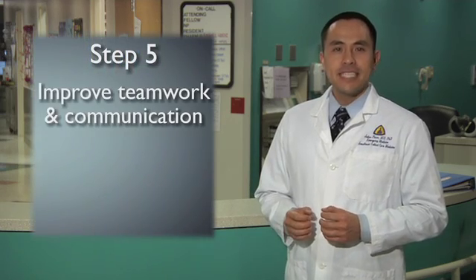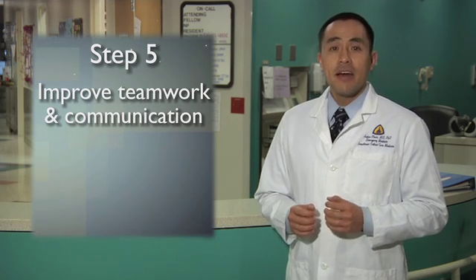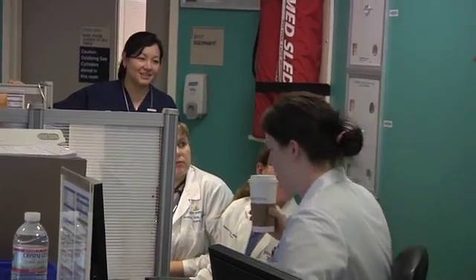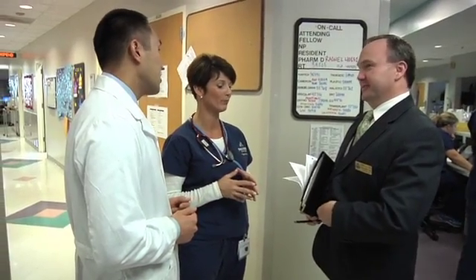The fifth step of CUSP is to improve teamwork and communication. We know that the majority of errors in medicine stem from poor communication and teamwork. In other videos, we'll share with you some tools to help improve both. Although you will need to engage everyone in your work area for CUSP to be successful, you will also need to build a CUSP team to lead the efforts. Successful CUSP teams can come in all shapes and sizes, but here's what we recommend: every CUSP team should have a team leader, a physician champion, a nurse champion, and a senior executive. Depending on the challenges you are tackling, you might want to involve other partners. For example, with our work on reduction of central line associated bloodstream infections, we included hospital infection control practitioners.